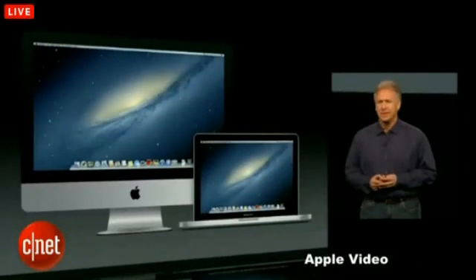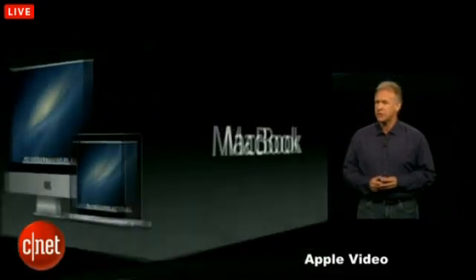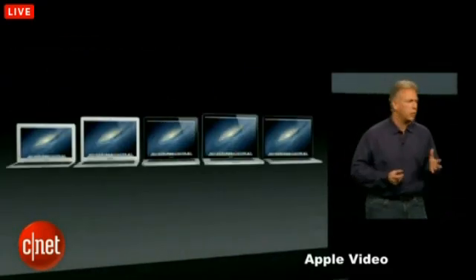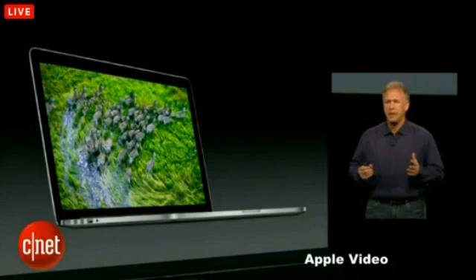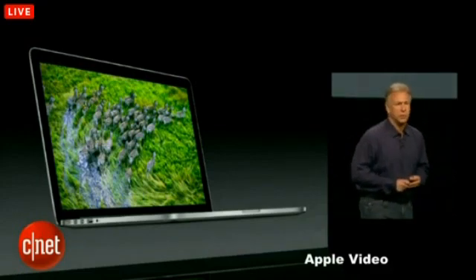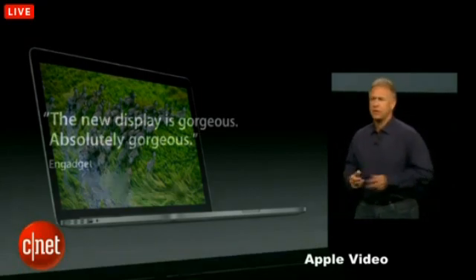I'm really excited because today is a very big day for the Mac, and it starts with MacBook. We have a great lineup of notebook computers called MacBook. And just a few months ago, we introduced perhaps the best we have ever created, the 15-inch MacBook Pro with a Retina Display, and everyone has fallen in love with it.